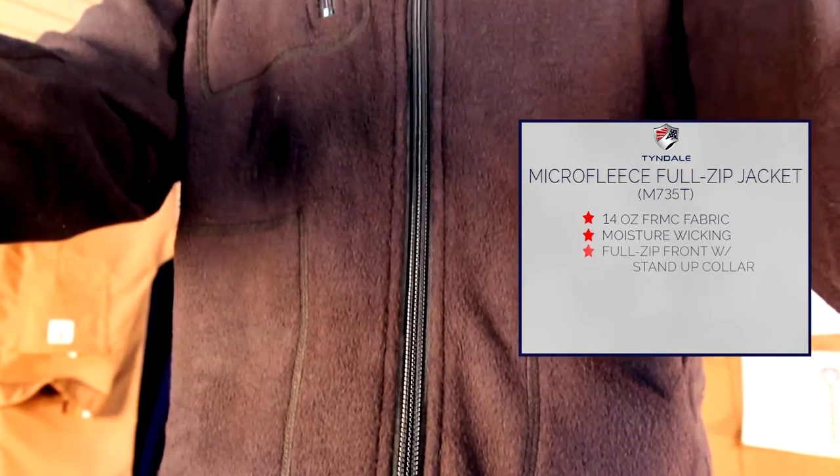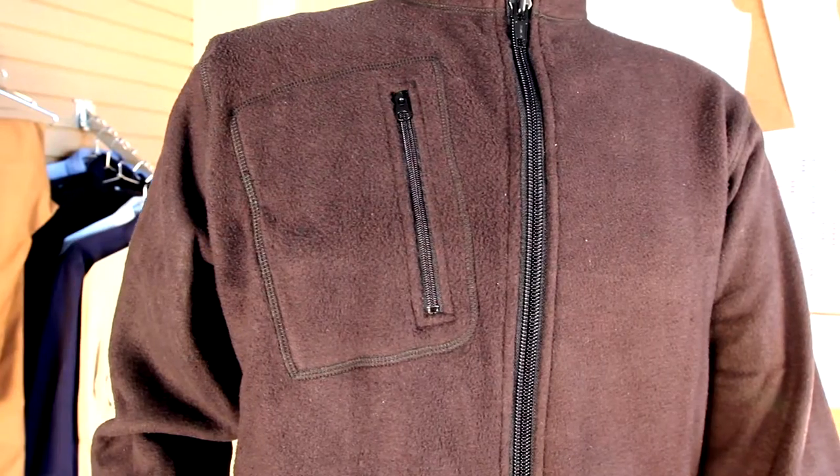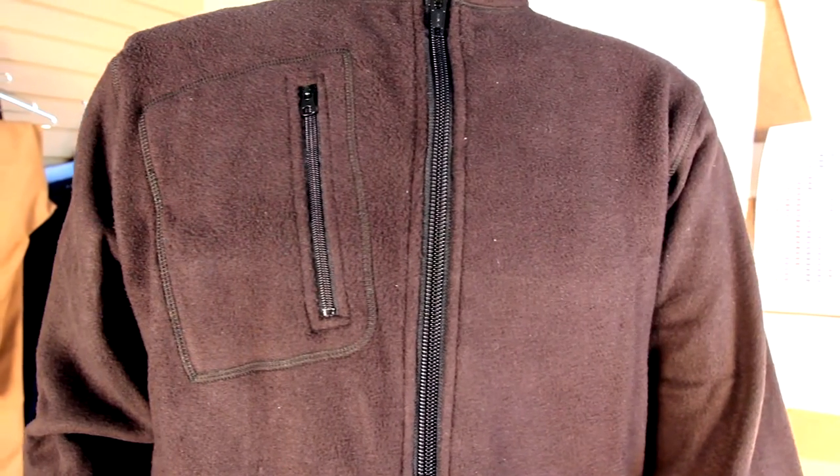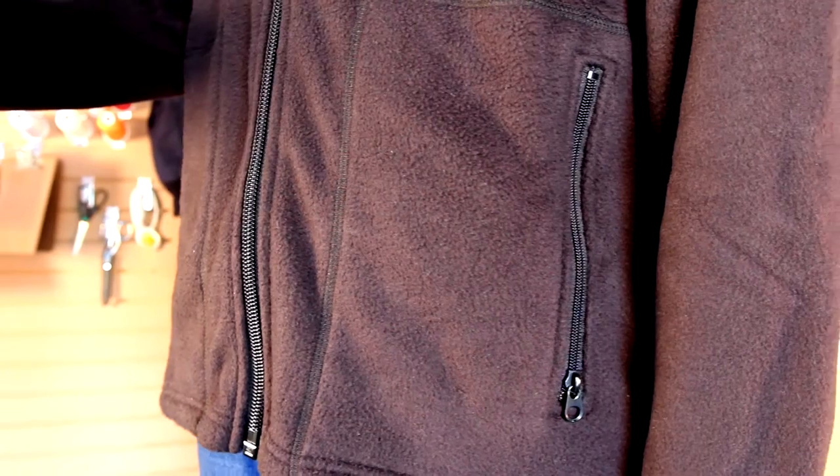The jacket features a full-zip front with stand-up collar and dropped tail rear hem for increased warmth and added comfort. Plus, this jacket has a large right-zip front chest pocket that provides extra storage and two hand pockets to keep hands warm.